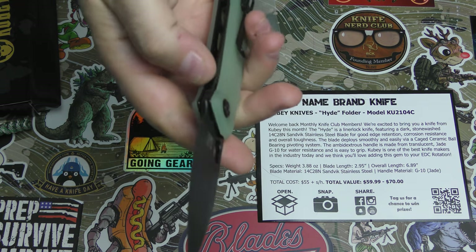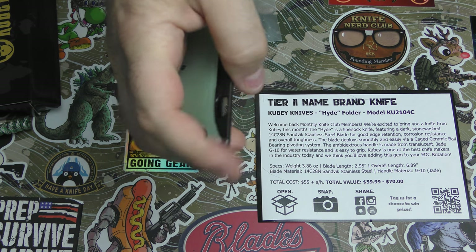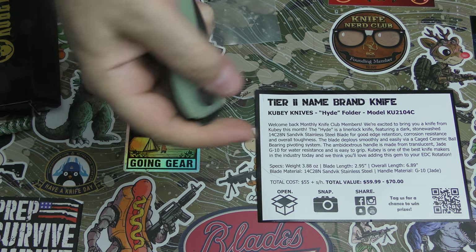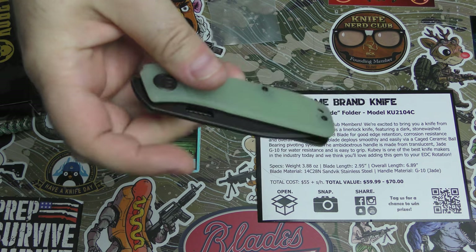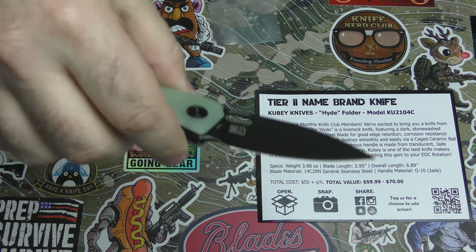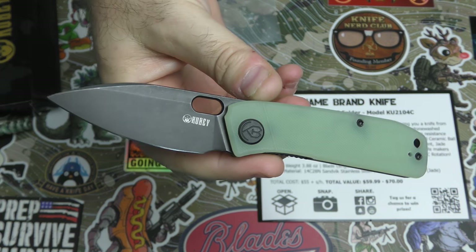The blade shape on this is really nice. The lock is easy to access. If you get the mechanics down just right — I'm not good at middle finger flipping anyway — but if you got the mechanics down just right, I think you could do a middle finger flip on this. I like the shape of it — aesthetically pleasing. It's a cool knife.